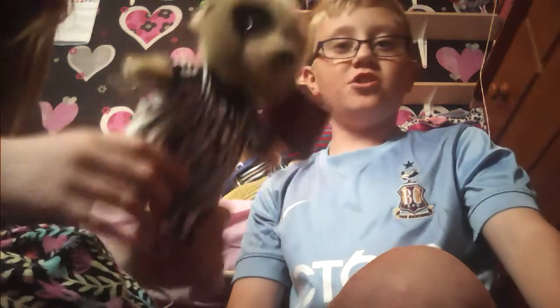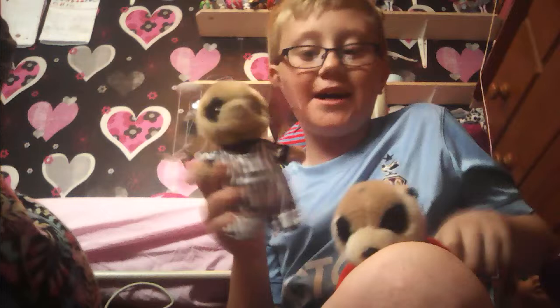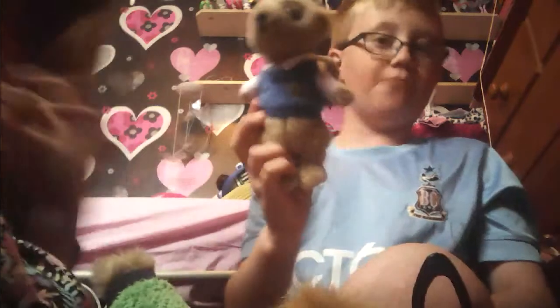That's it! Thank you all so much for watching this video, guys. Please subscribe, like, and give this video a thumbs up, and I'll see you next time. Goodbye everyone — goodbye Baby Holly, goodbye all you teddy toys! Bye bye bye!